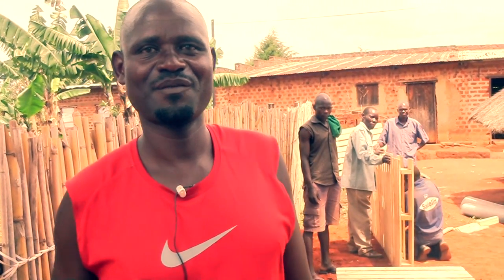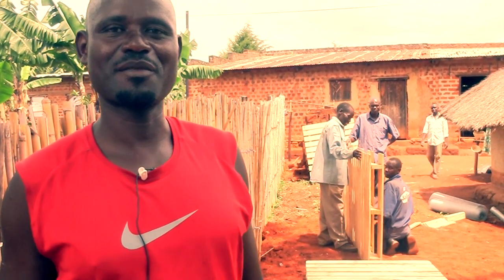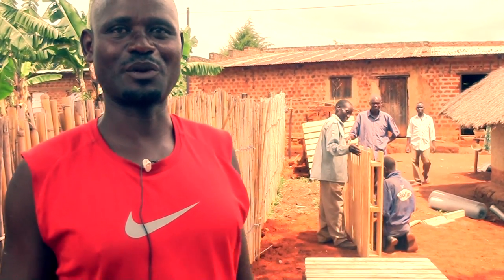I'm Jakwonga Wilfred, one of the technicians. Where we are working right now, we are in Kabero Junior Primary School.